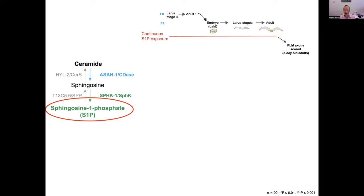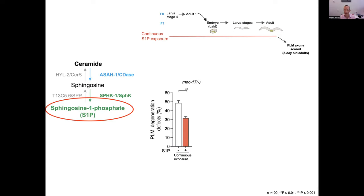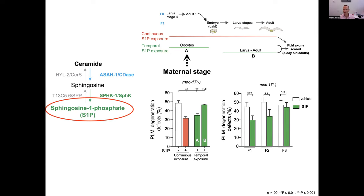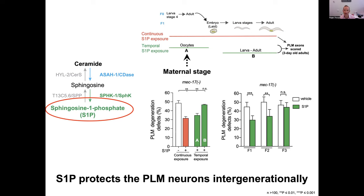We wanted to address S1P directly. Luckily, S1P can be purchased. We performed similar experiments as with ursolic acid — continually supplying S1P was protective, and when we temporarily supplied S1P, we found that only providing S1P to mothers during oocyte development protected the PLM neurons, not when provided late. Additionally — and this is one of the key experiments that enabled us to submit to Nature Cell Biology — we provided S1P to mothers for a short time period and demonstrated intergenerational inheritance of neuroprotection. This is one of the first times a lipid has been shown to provide inherited information.